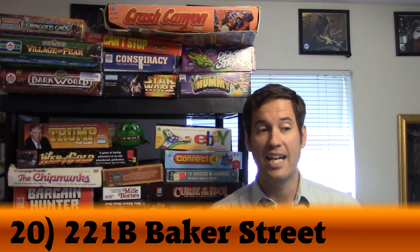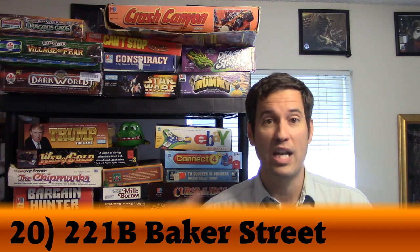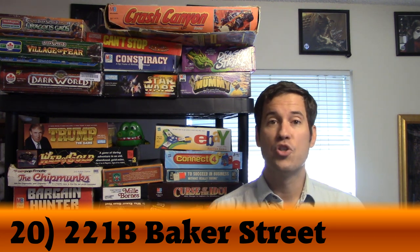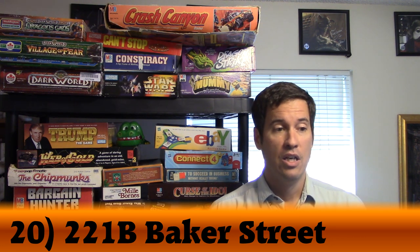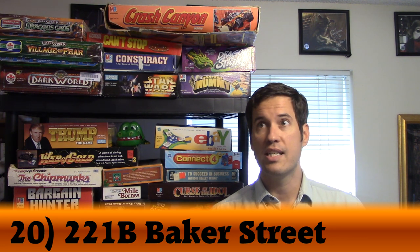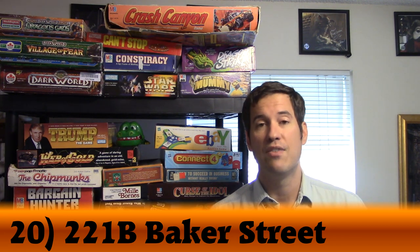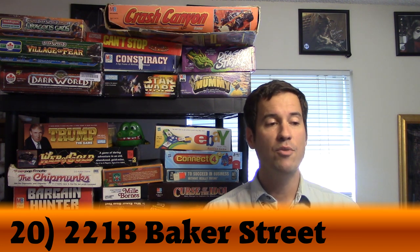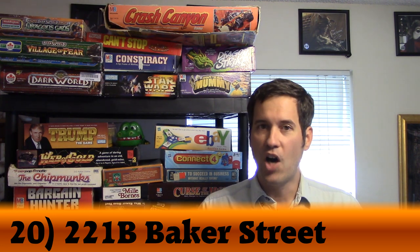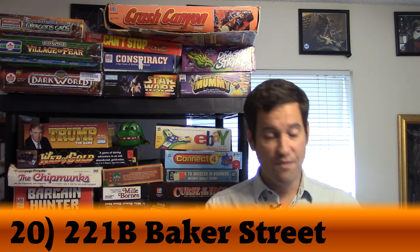When we first got this game, we played six games straight through. I love Sherlock Holmes — I love the world. I've read all the Sherlock Holmes stories at least three times and I'm probably going to read them again. Sherlock Holmes is one of my favorite characters. I know there are a lot of Sherlock Holmes games out there, but none of them capture the essence of Holmes for me. This one does.